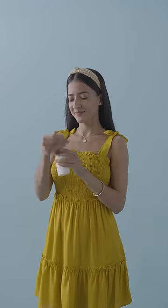First up, we have Simple's Protecting Light Moisturizer. Yeh ek lotion hai, jisse mein apna face moisturize karte hoon. Yeh kai alag-alag vitamin se bana hai, and it provides nourishment to all skin types.